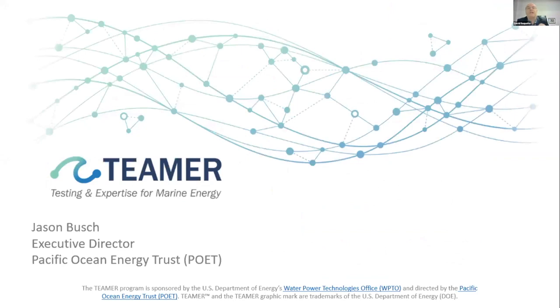Next up, we have Jason Bush, who's the Executive Director of the Pacific Ocean Energy Trust. He's working with the DOE Water Power Technologies Office on Testing, Expertise, and Access for Marine Energy Research — the so-called TEAMER program. Thank you, David. You saved me the time of having to tell everybody what the acronym stands for, but we're pretty proud of that acronym.